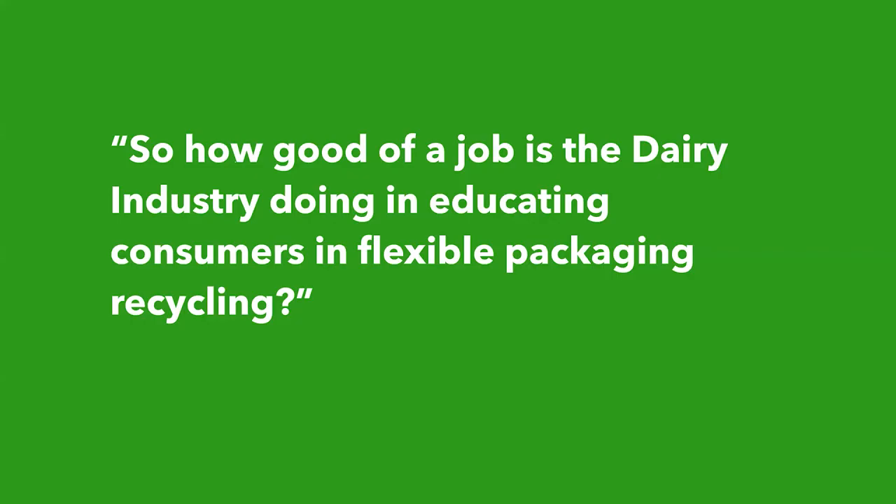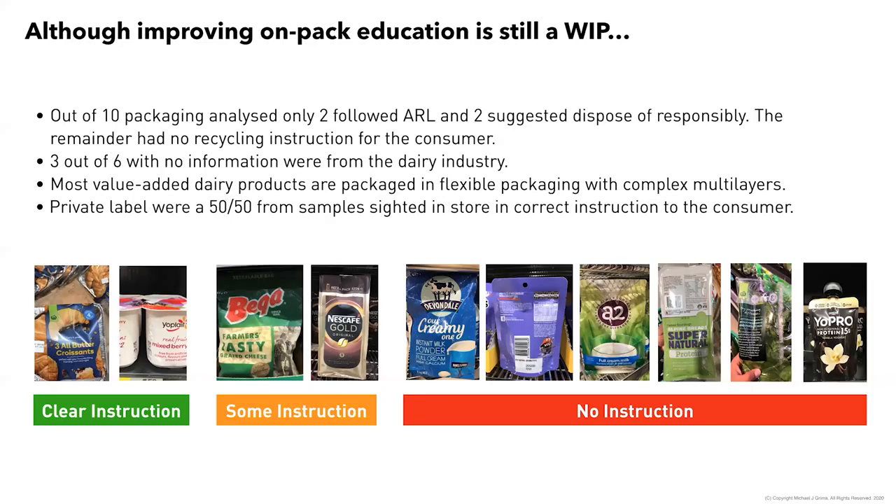Looking at the dairy industry specifically — how well have we educated consumers on flexible packaging? We're improving but still have a way to go. From a quick store audit late last year, out of 10 packs, only a couple used the ARL and provided clear disposal instruction in line with APCO guidelines. Notably, three out of six dairy packs gave no disposal instruction at all — plenty of information on the back, but nothing guiding the consumer on what to do with the actual pack.